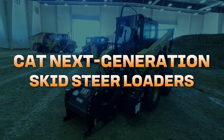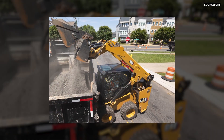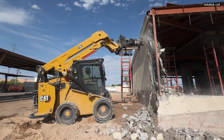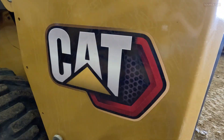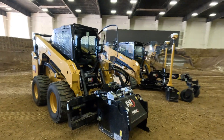Morgan Timoney with Caterpillar skid steer and compact track loader product group, product consultant. I'm here to talk about our next generation of skid steer loaders — the new 250, 260, and 270. Brand new, completely ground-up redesign gives us more power, more performance, and more comfort.